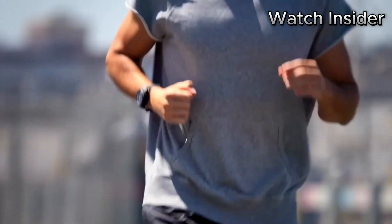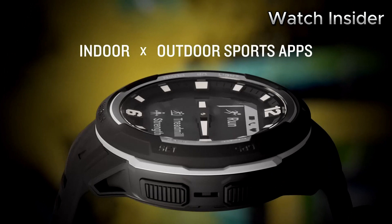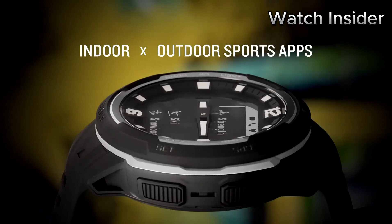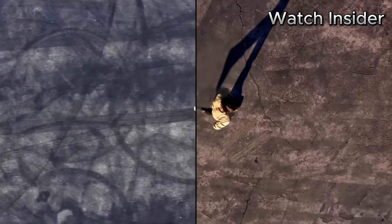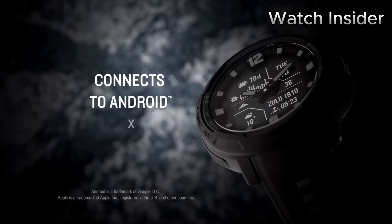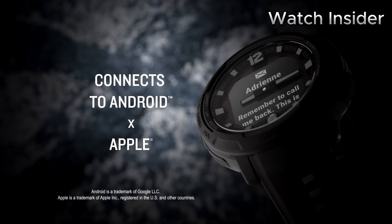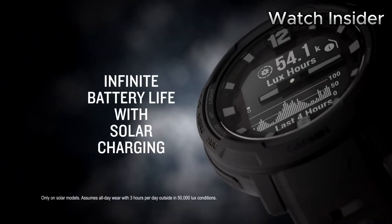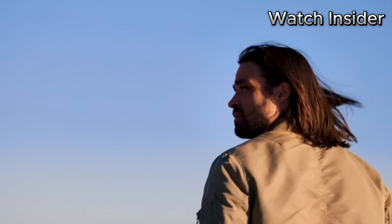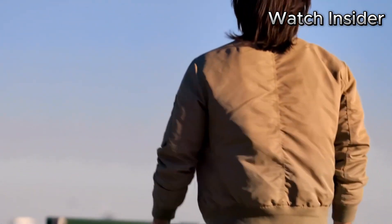Simply expose the watch to sunlight and it will automatically recharge. Equipped with a variety of outdoor activity profiles including hiking, running, cycling, and swimming, the Garmin Instinct Crossover Solar is the perfect companion for outdoor enthusiasts. It also offers advanced health monitoring features such as heart rate monitoring, sleep tracking, and stress tracking to help you maintain a healthy lifestyle. Stay connected on the go with smart notifications, music controls, compatibility with popular fitness apps, and Garmin Pay for contactless payments.